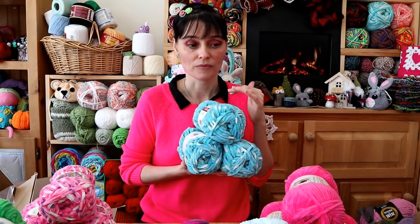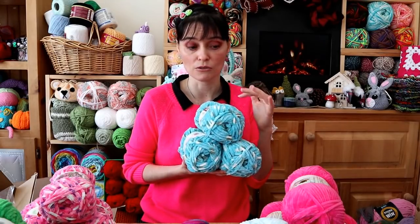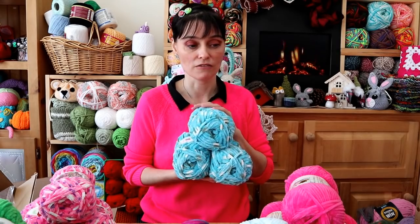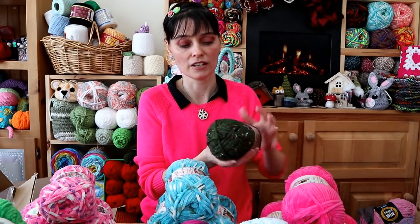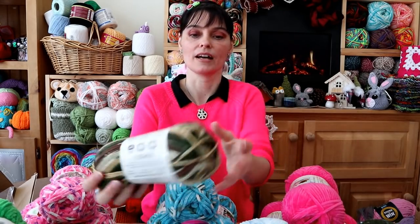This is my first interaction with any kind of Premier Yarn — brand new to me. I haven't used it yet, but just from the feel, the color, the labeling — it all shipped the way it said it was going to. Everything has a really nice feel to it. So I'm really looking forward to giving some of this a try.